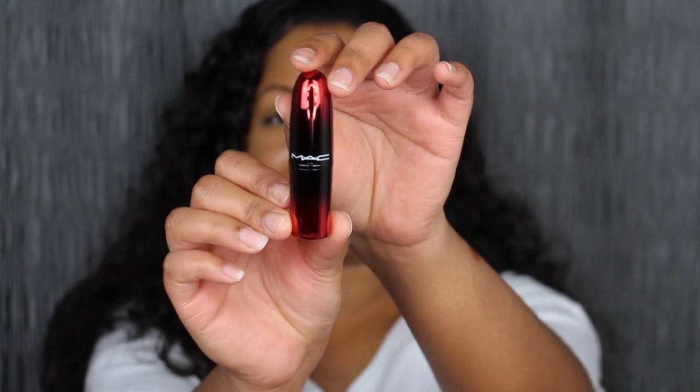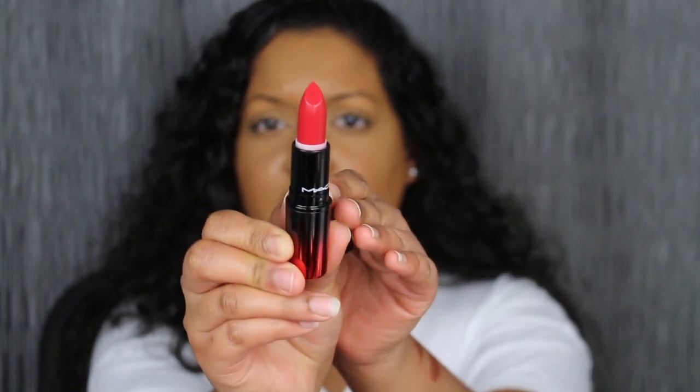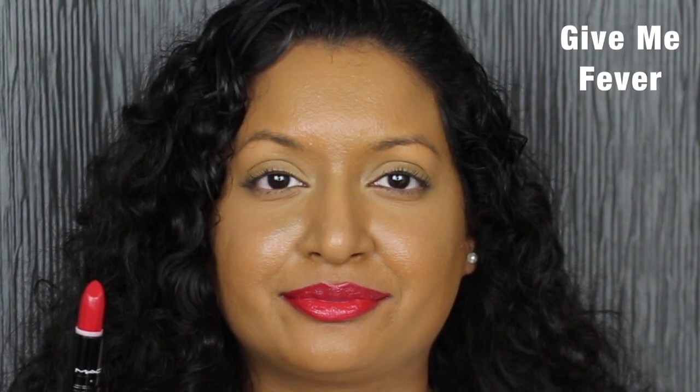The next shade is called Give Me Fever and it has a different packaging — it's got a red ombre. Open this up — look how vibrant this red shade is. It's described as a vivid true red shade, and yes indeed it is. I do think that this red shade makes my teeth look whiter — let me know in the comments down below. I have a lot of red shades but I don't wear them as often as I'd like. I normally stay with my browns, neutrals, and pinks. Red I don't really wear on a daily basis — maybe once or twice per week.